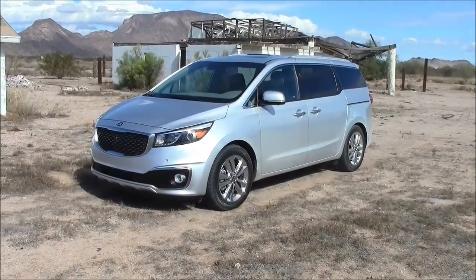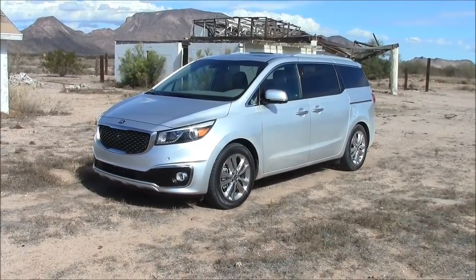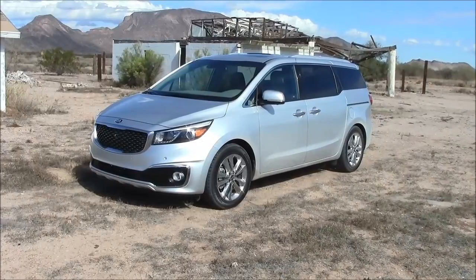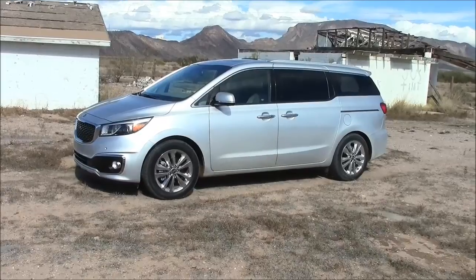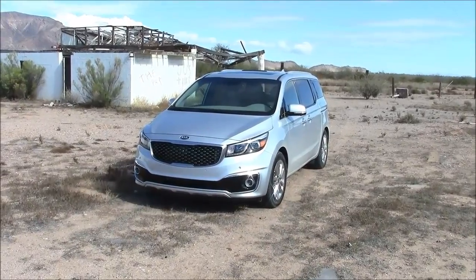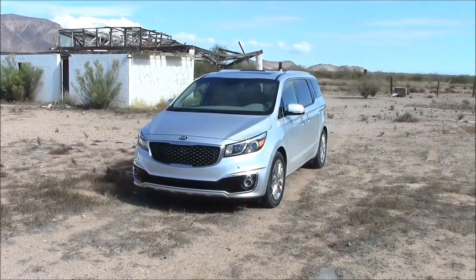As far as driving characteristics, I certainly have no complaints — it drives quite well whether in the city or on the freeway. And you do get one of the best warranties in the business. So bottom line: if you're shopping for a van, you ought to at least give the Kia a look before you sign on the dotted line.